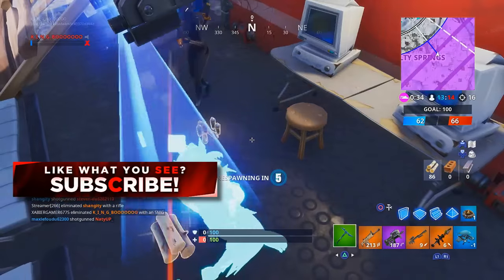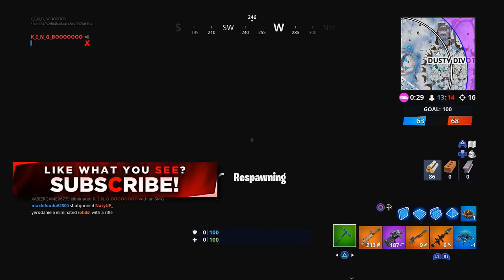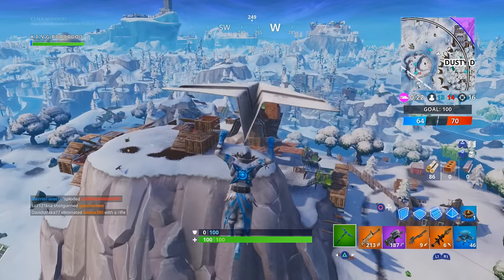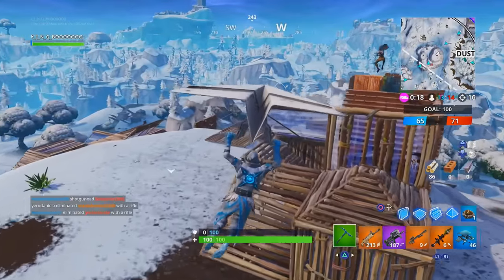Make sure if you enjoyed today's video that you're leaving a like down below and subscribing to the channel if you're new, because we're nearly at 100,000 subscribers so every subscription counts. Make sure you are subscribing and turning on those notifications to see more videos like this every day. With that being said, I'm out — thank you all for watching and peace.